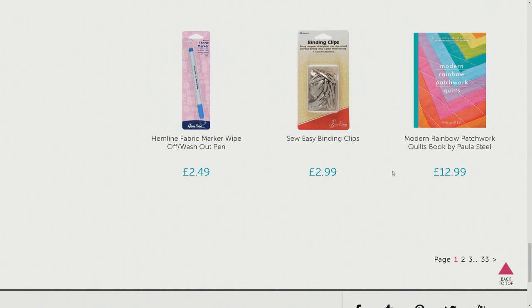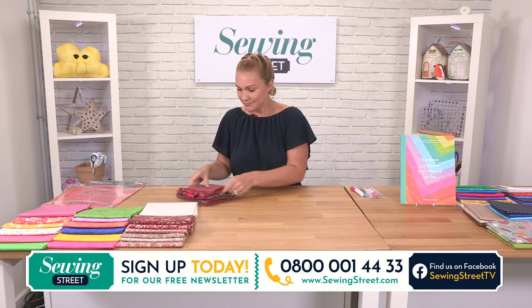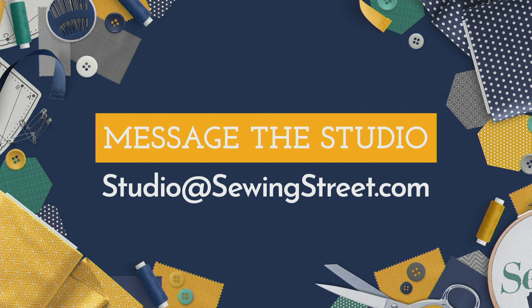The wedding ring ruler — I know a lot of people have been asking for that. The Modern Rainbow Quilt book has been so, so popular — that's available as well. If you want to get some bargains under ten pounds at ten o'clock, we'll be there as well. If you want to message Laura today — Laura's our producer, she's upstairs — we've got an in-house email address. Studio at sewingstreet.com.